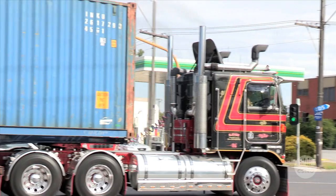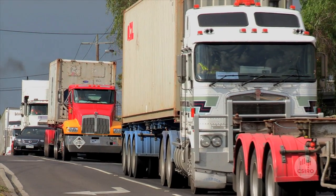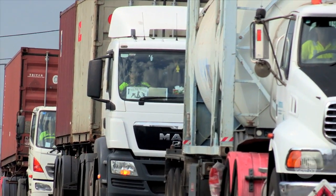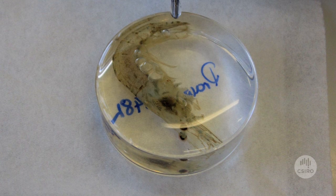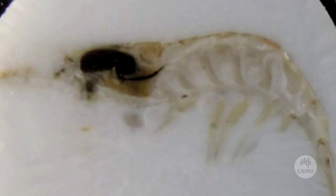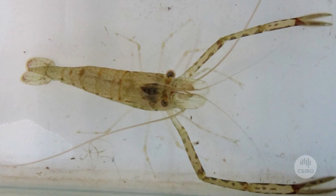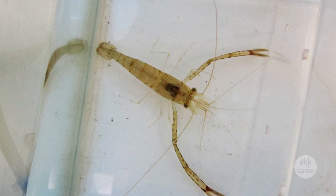Another area where we're working is looking at the effects of nanomaterials released to the environment. For example, we have a study where we're looking at nanoparticles combusted in diesel fuels and whether or not they're transformed when released to the environment. Once in the environment, nanoparticles might enter the food chain, so we have a study with radioactively labelled nanoparticles added to algae and sediment, looking at transfer up the food chain to snails and prawns.